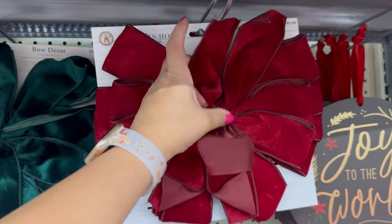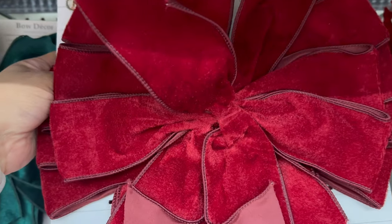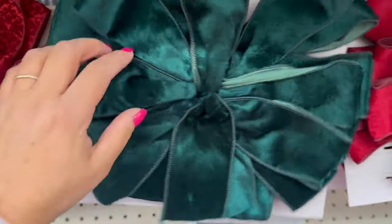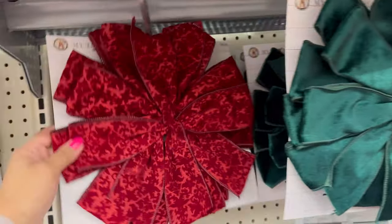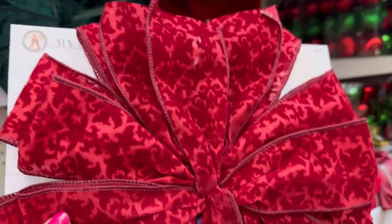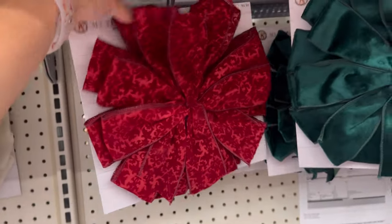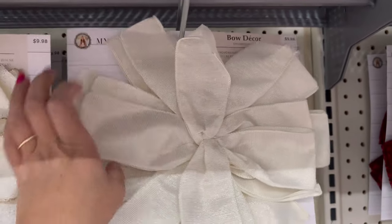They also have pre-made bows already. These are nice. They're $9.98. All of the bows are $9.98. This green one right here — you just need to fluff it up and it's good to go. Look how beautiful this one is. I'm loving red this Christmas season. I think I'm going to do something in my kitchen with a lot of red.